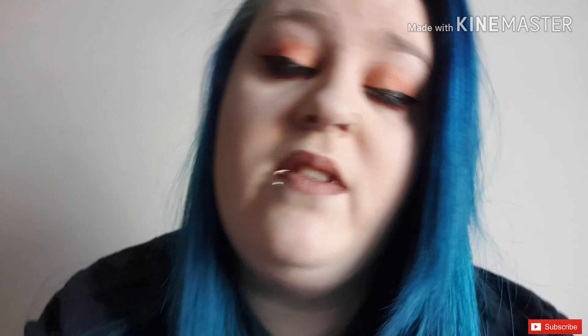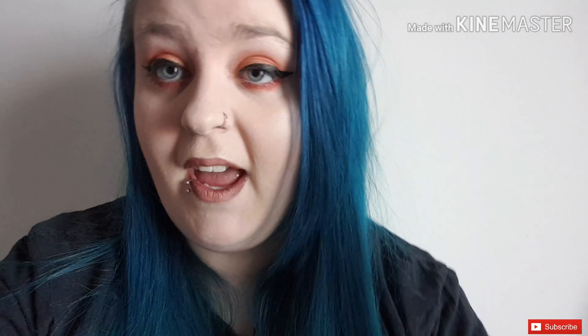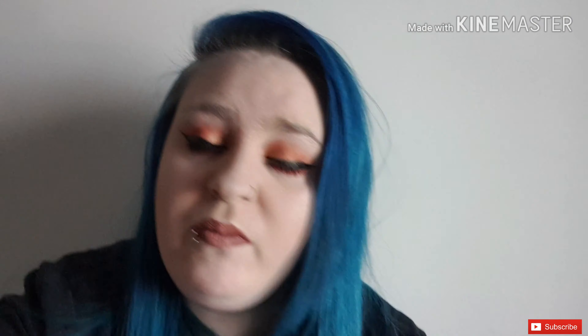I also got a blending brush from them because they're really cheap and cruelty free. I've also used their eyeliner today — I actually really like it. A lot of people told me it's a bad eyeliner but it seemed to do the trick for me.